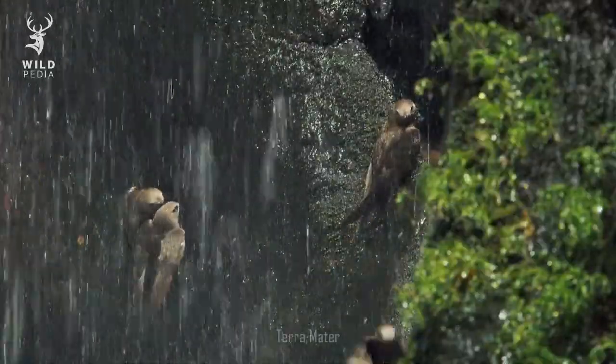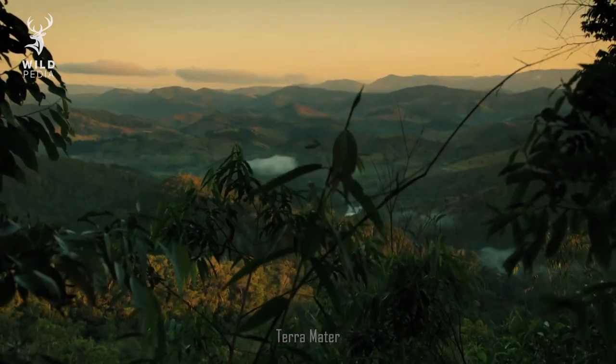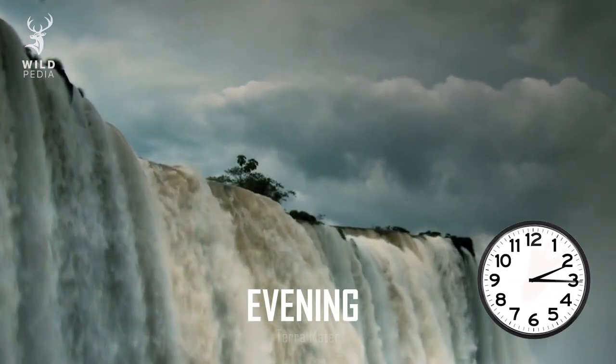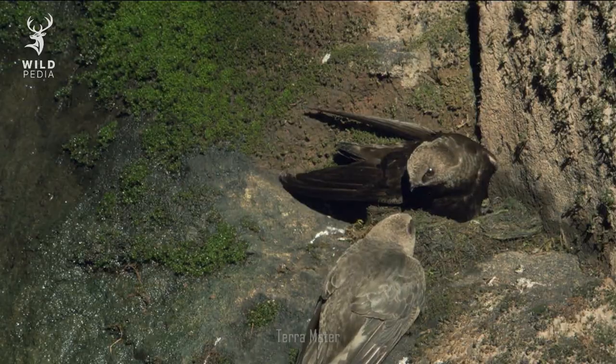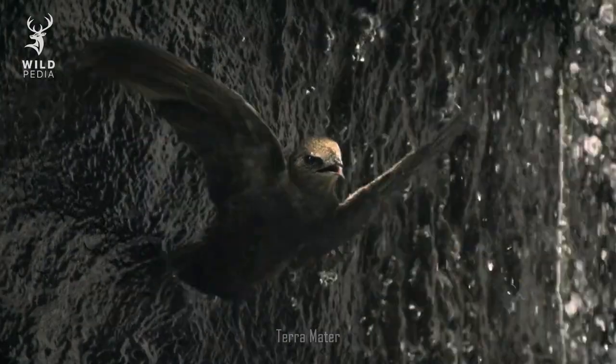Swifts actually fly through waterfalls twice a day. Their schedule is this: they spend all day out and about flying in the air, and in the evening, one by one, they rush back through the waterfall to their nests. In the past, some researchers didn't even believe that swifts could survive flying through waterfalls, but what looks like an impossible task for other birds is simply business as usual for the swifts.